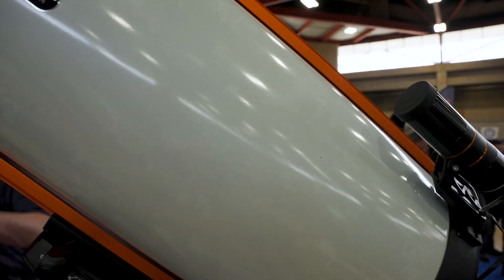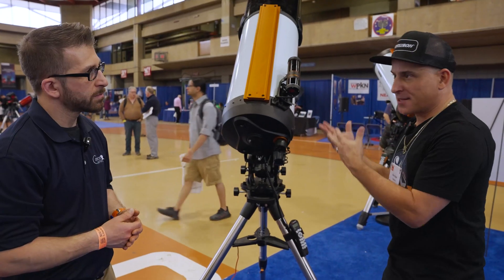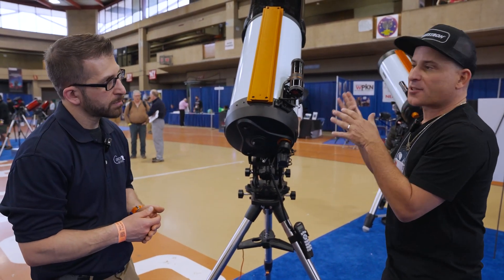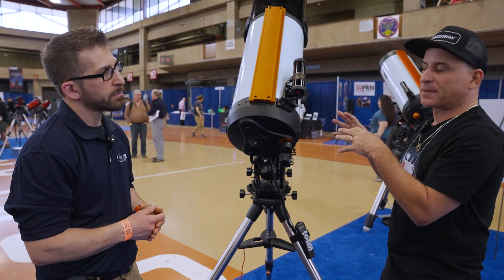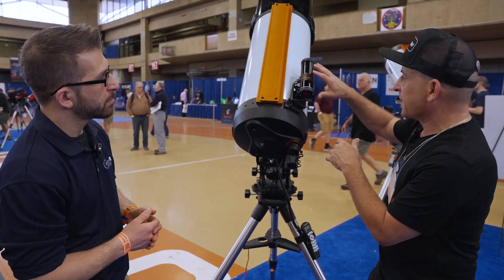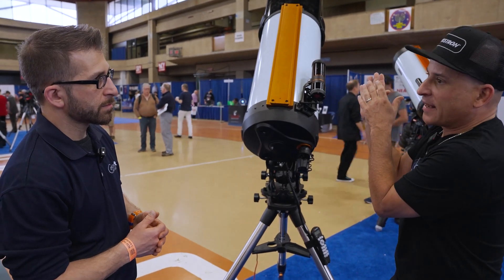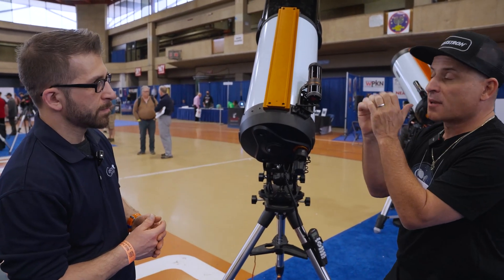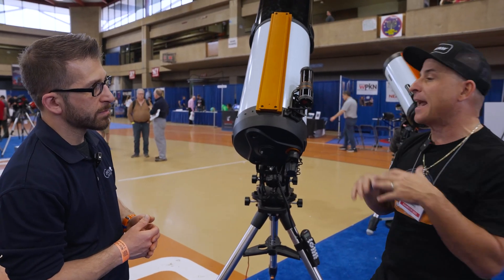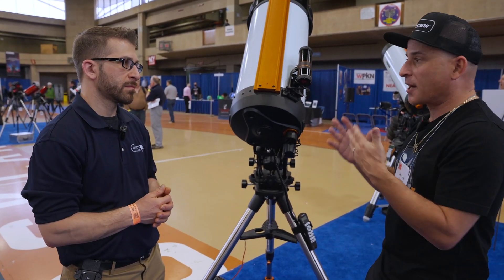Because we had essentially an eye and a brain already on the telescope, we realized we could also use that to enhance the telescope's native pointing accuracy. The telescope's pointing model is quite accurate, but across the whole sky it might not be perfectly accurate in placing things exactly in the center of the field of view. So after the telescope goes to an object, the StarSense AutoAlign automatically looks out at the sky, figures out where it is, and adds a slight correction to make sure you're very precisely centered — automatically, with nothing the user has to do.